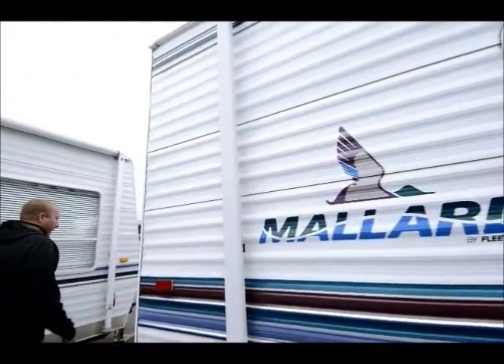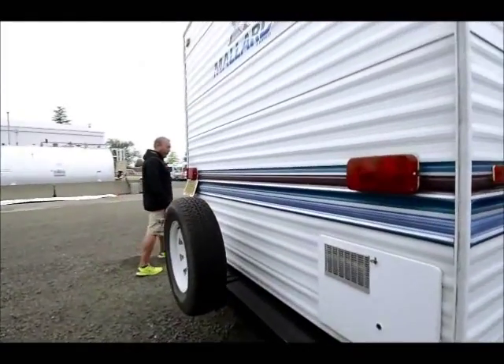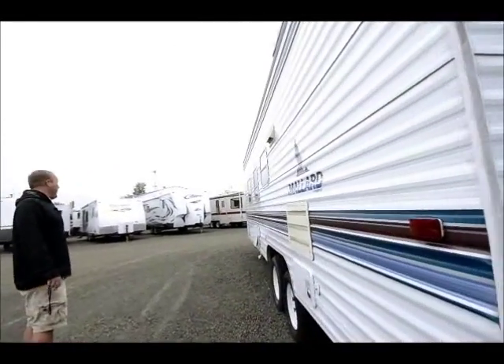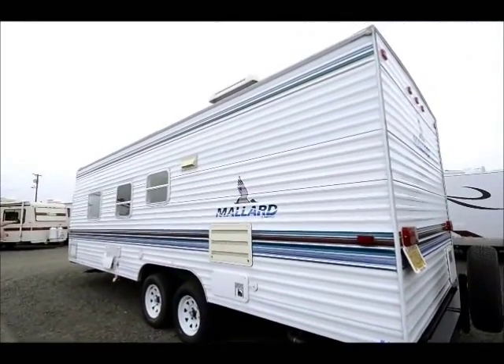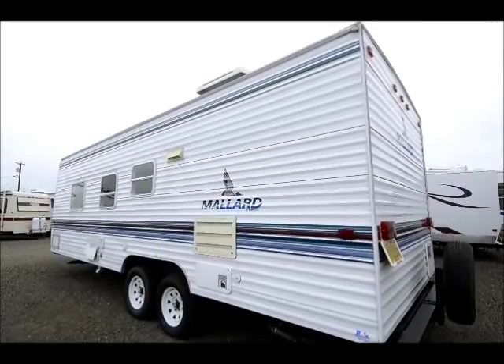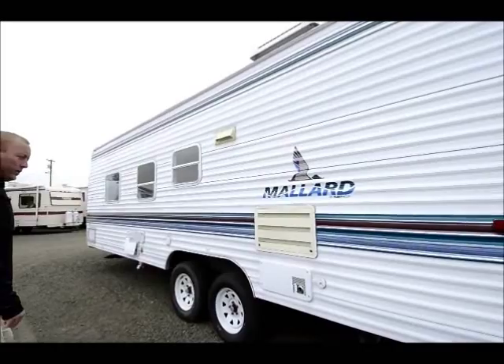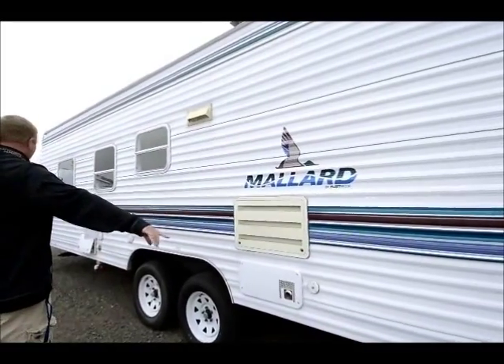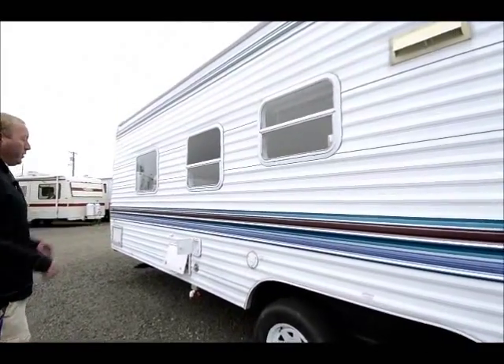Moving back along the back here, we do have a spare tire — real easy access with that. I'm not sure if this was kept covered or not, but the decals on this — a lot of times these older trailers are going to start cracking and peeling, but this one's in really, really nice shape, so I'd venture to guess at least some points it was covered a little bit.